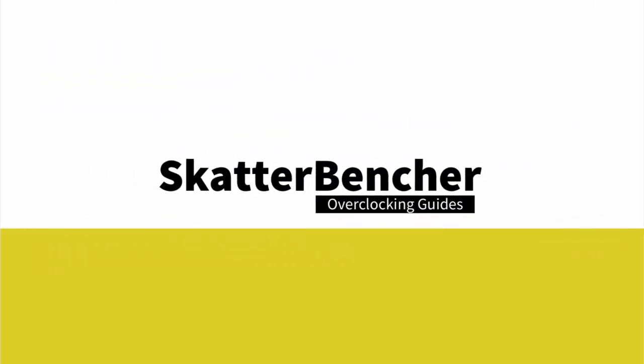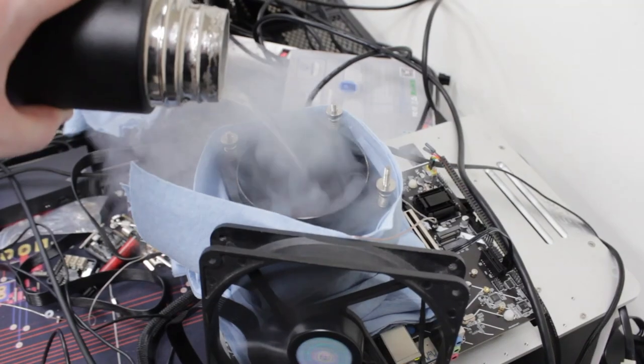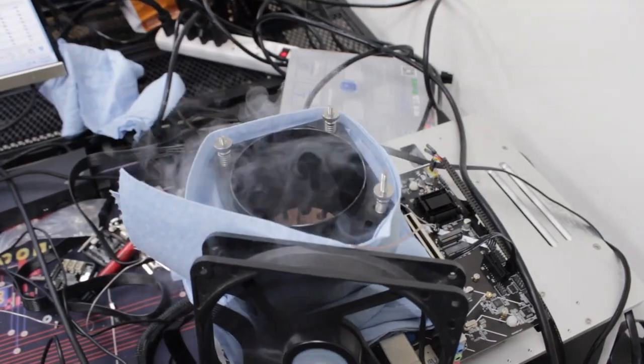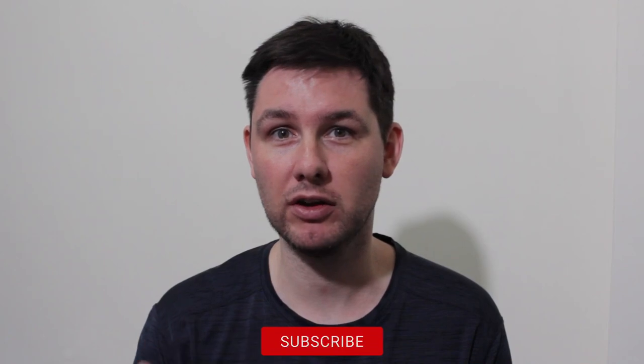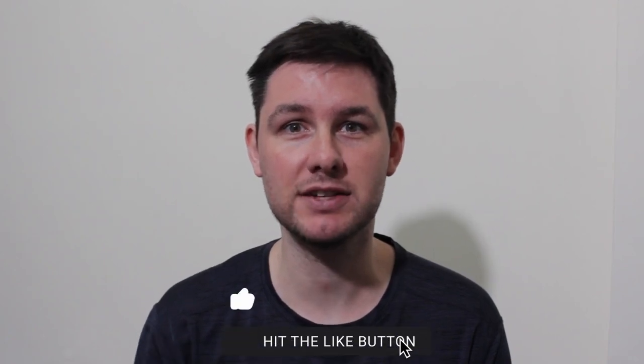Hello and welcome back. In today's video I'm showing you the world's fastest Intel Tiger Lake processor, clocked all the way up to 5.8 gigahertz using a little bit of liquid nitrogen and a motherboard from a company called Erine. In addition to showing you the validation, I also have a couple of benchmark results and I'll provide you some thoughts on extreme overclocking Intel Tiger Lake.